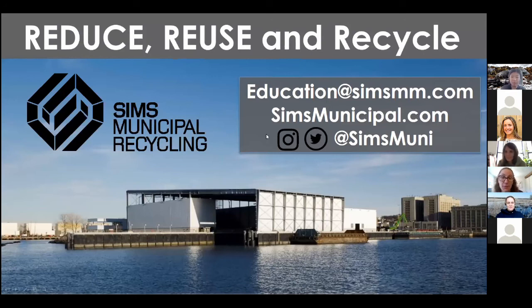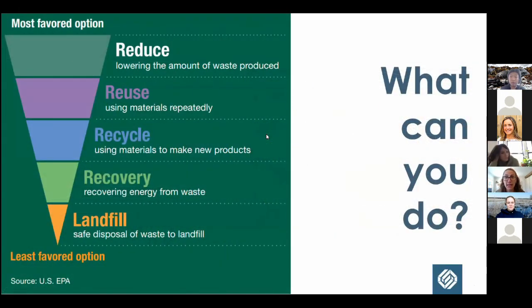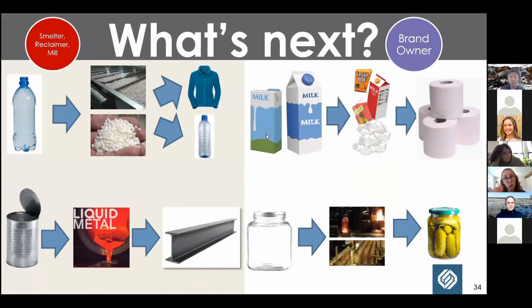On labels or adhesives: labels that cover the entire bottle can be a problem at the MRF because our scanners will see the label's plastic, not the bottle's plastic. The bottle might be PET — very valuable — but the label might be LDPE, which we're not scanning for, so we could completely miss that bottle. Labels and adhesives that don't remove easily in the reprocessing stage can also cause problems when the material is chopped up and pelletized.